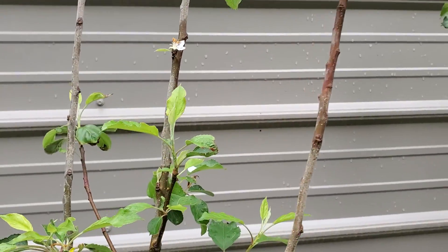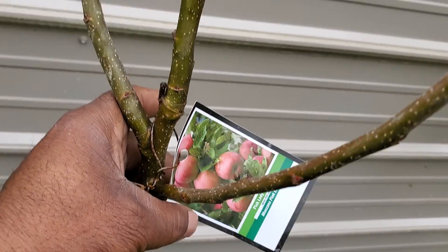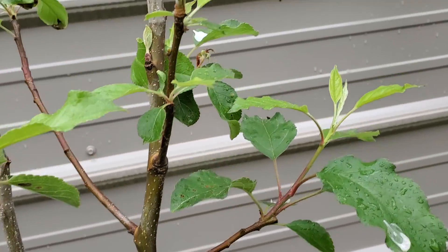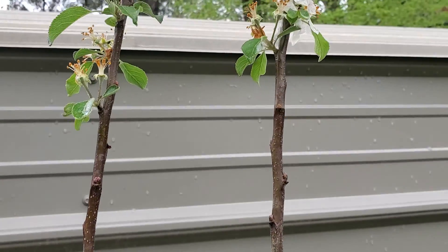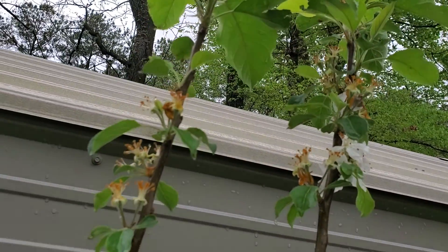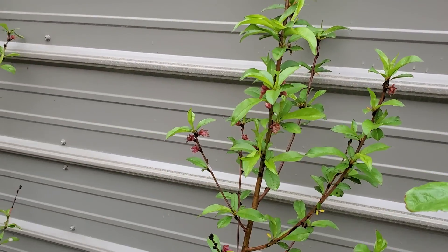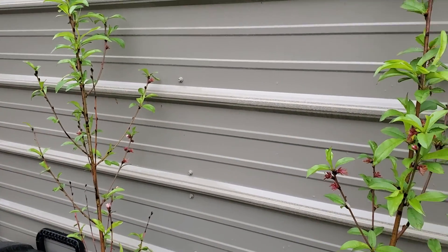And here's another one of my apple trees — this is the Pink Lady. I'm not sure if those got pollinated or not. And we have a nectarine there, nectarine here.